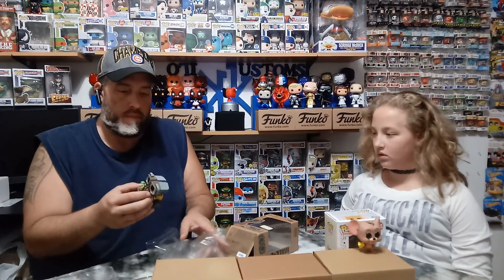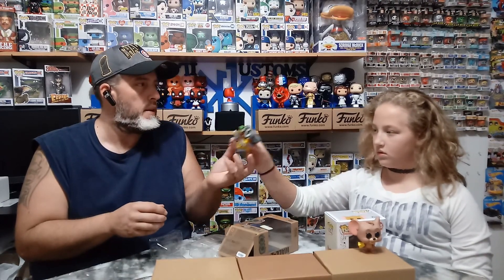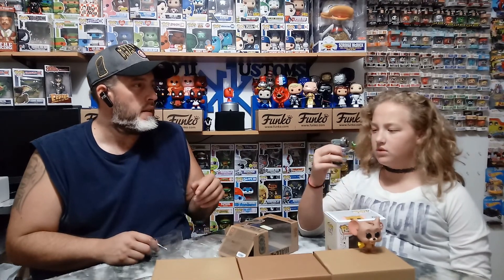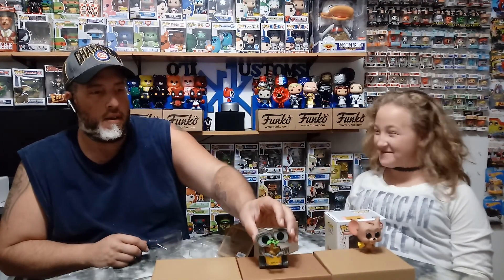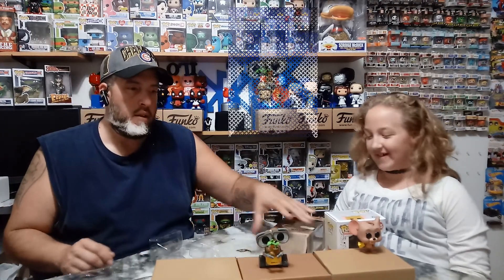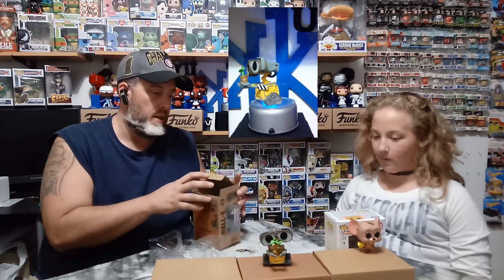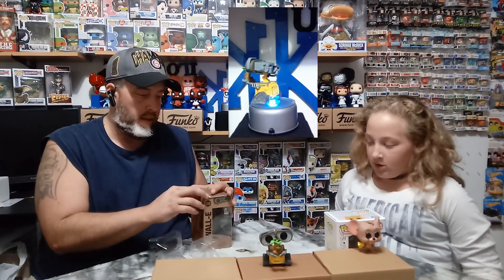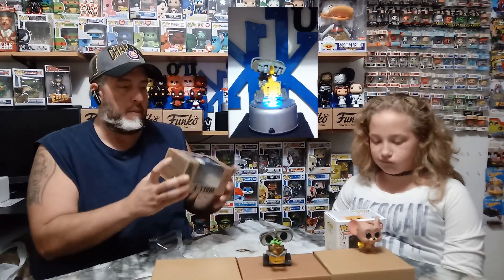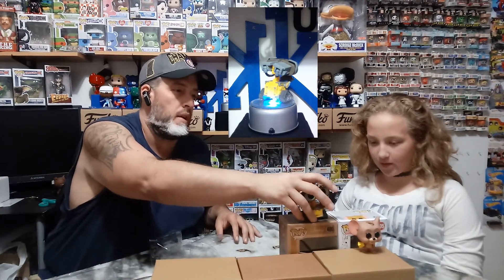Does it smell? It smells like a pop — it smells like plastic. That is the WALL-E Earth Day exclusive with Box Lunch, which is super cool because he was a nightmare to try to get, and then he finally walked out and we did grab him through mail call.